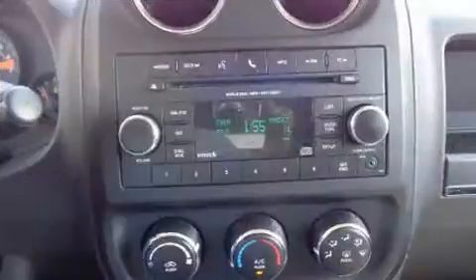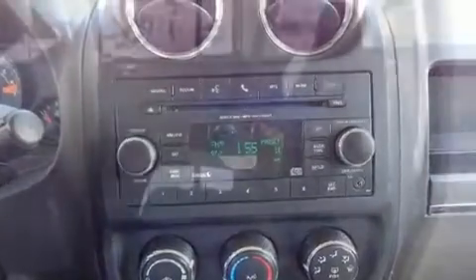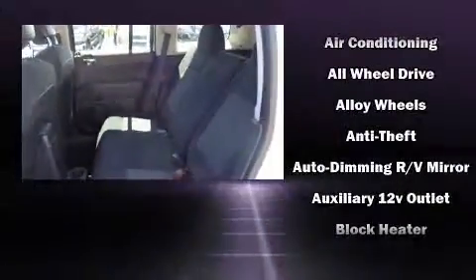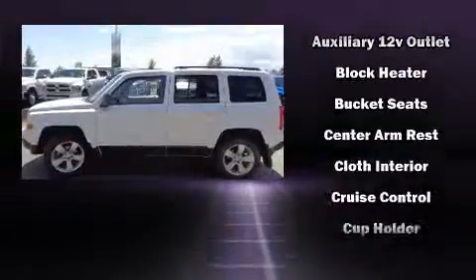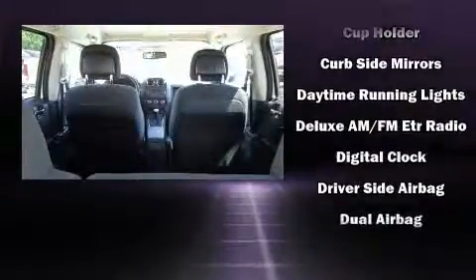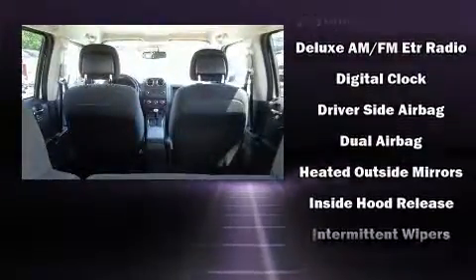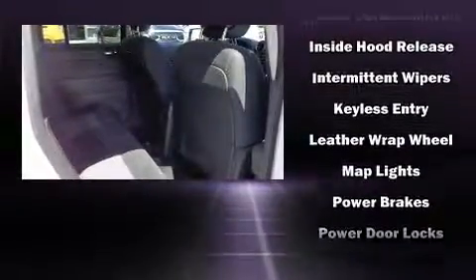Passenger security is always assured thanks to the various safety features such as dual front impact airbags, head curtain airbags, traction control, brake assist, anti-whiplash front head restraints, ignition disabling, and four-wheel disc brakes with ABS. Electronic stability control ensures solid grip atop the road surface, no matter how challenging the driving conditions.